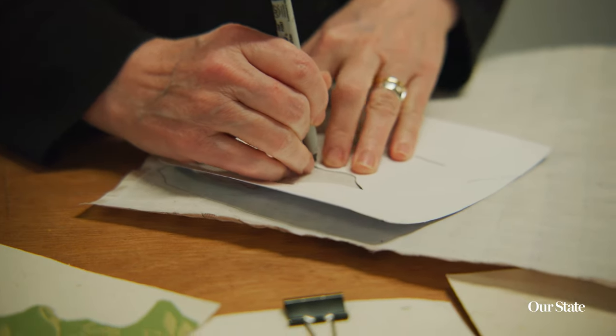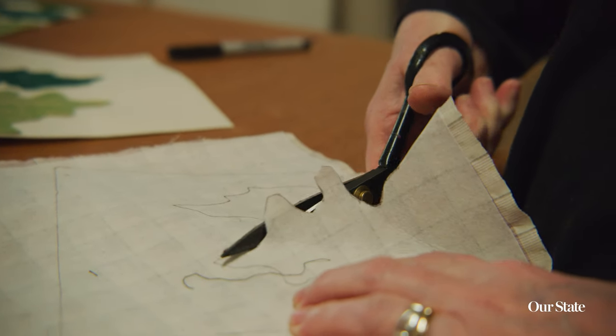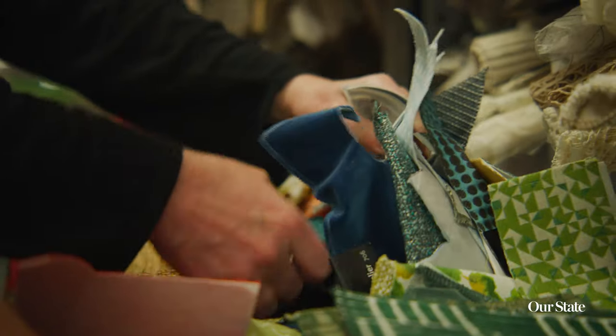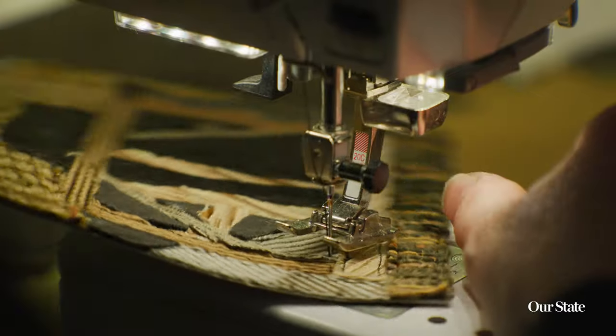That photograph gets blown up to size and I make a map out of it. From those isolated elements I go into my world of fabric and then sew each element down on the sewing machine.